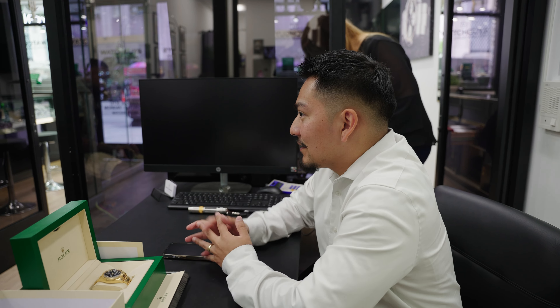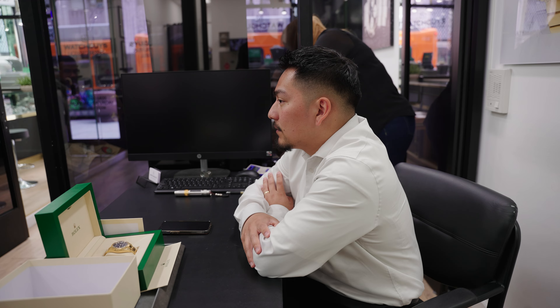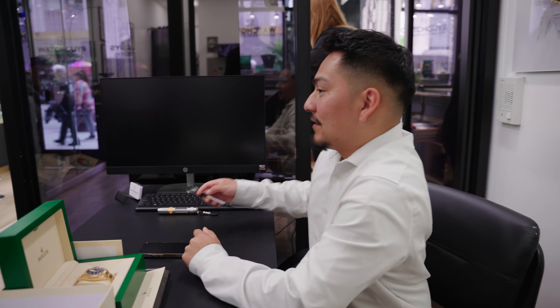That one right there — that's fire. They go for $130K. Good investment. Not too many people have one. That's a beautiful watch at a great price. Other dealers were selling it at like $175K.